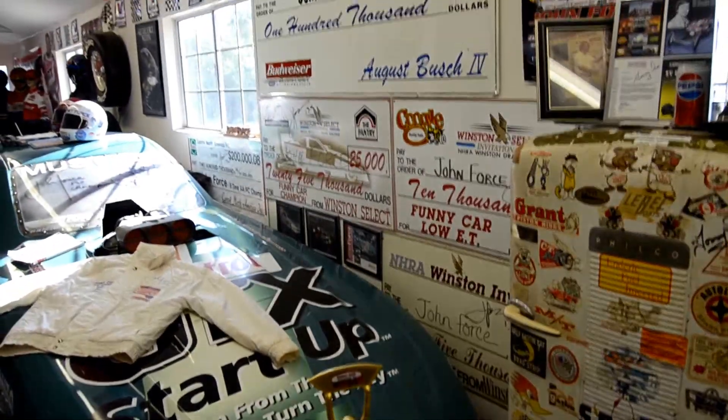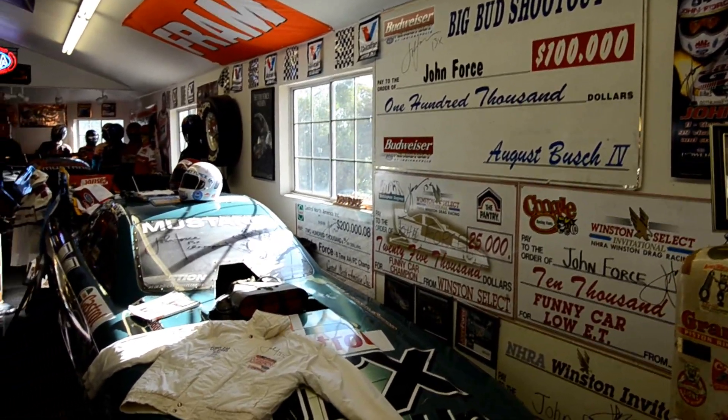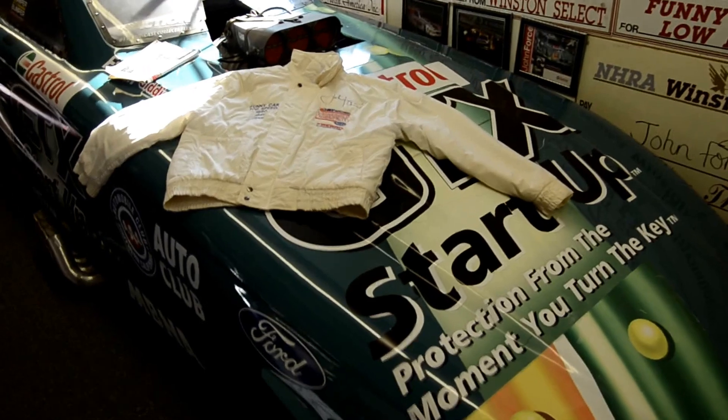I've got 17 of John Force's big checks. That white coat there is John's first coat that he ever won, in 1999 at Firebird.